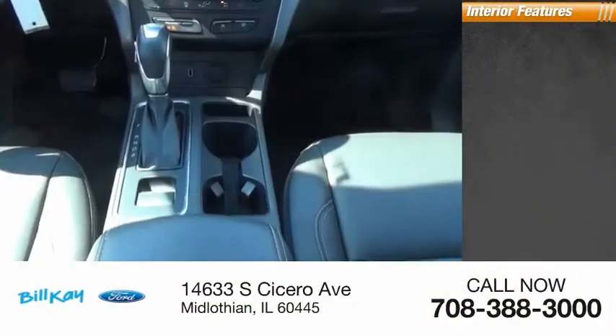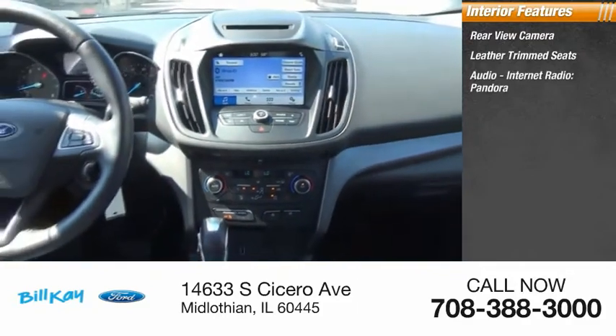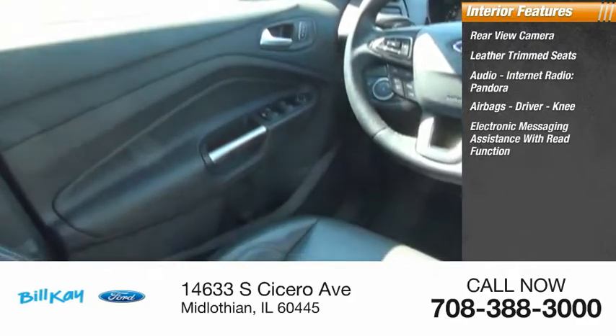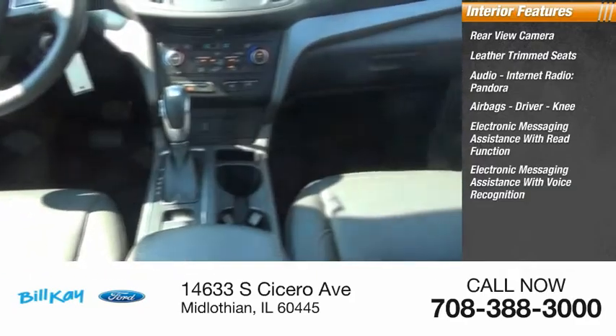Inside you'll find a rear view camera, leather trim seats, audio, internet radio, Pandora, airbags — driver and knee — and electronic messaging assistance with read function and voice recognition.